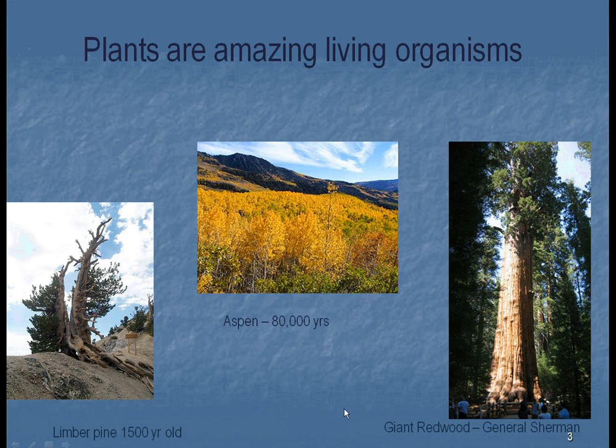Plants are pretty amazing living organisms. You might think they're here for a year, they grow, or they're in your house and die right away because you haven't done anything to them. But look at this picture — in the center is an aspen tree that is 80,000 years old. Can you imagine where we were 80,000 years ago? A limber pine, which you can see growing on mountains in the western United States, is 1,500 years old — just after Christ, it was starting to grow. The giant redwoods — this one is called General Sherman, off in California, and it's 300 feet tall. There are more organisms in that giant redwood than in many places of the tropical rainforest in South America. We're just discovering that now, as people go up in these trees and start looking at the organisms that actually live up there.